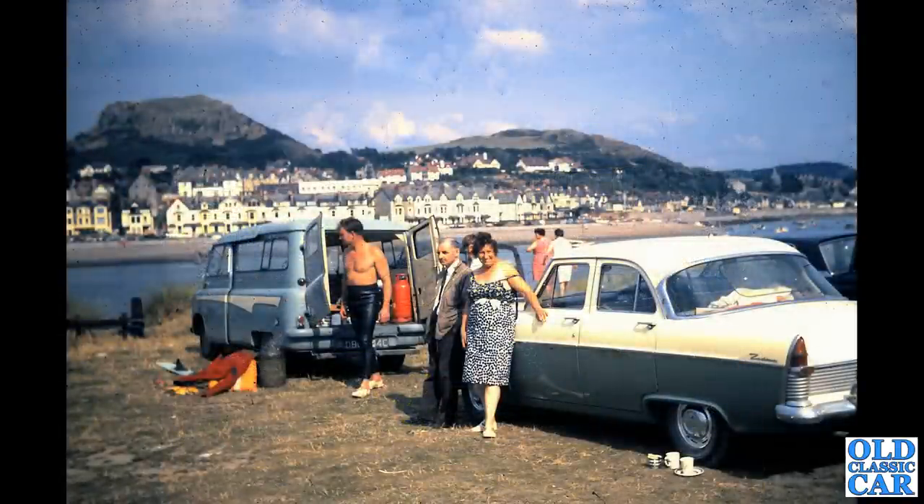To a seaside location now — from the same person, this shows his uncle's Bedford CA and the Ford Zodiac Mark 2 saloon. Again, it's got one of those stick-on rear demister panels in the back window.